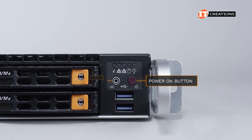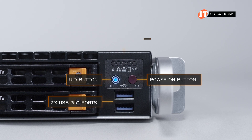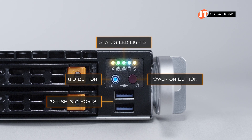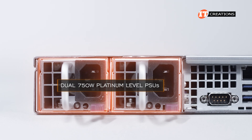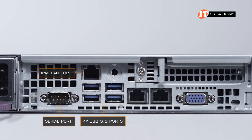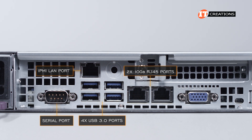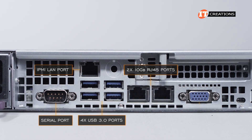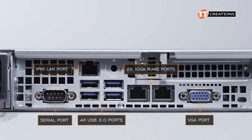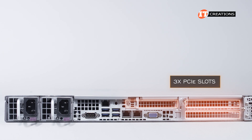On the right of those drive bays is the power-on button, unit ID button with integrated LED, two USB 3.0 ports below, and status LED lights above. On the back of the server: dual 750-watt platinum-level PSUs, a serial port, dedicated management IPMI LAN port, four USB 3.0 ports — about two more than usual — then dual 10-gigabit Ethernet RJ45 ports and a VGA port. There is no room for an OCP card, but there are three PCI slots in back.